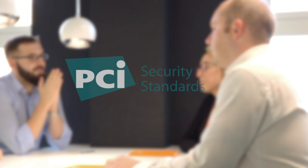Social media, email, phone and mail. And we are accredited by the PCI Security Standards Council.